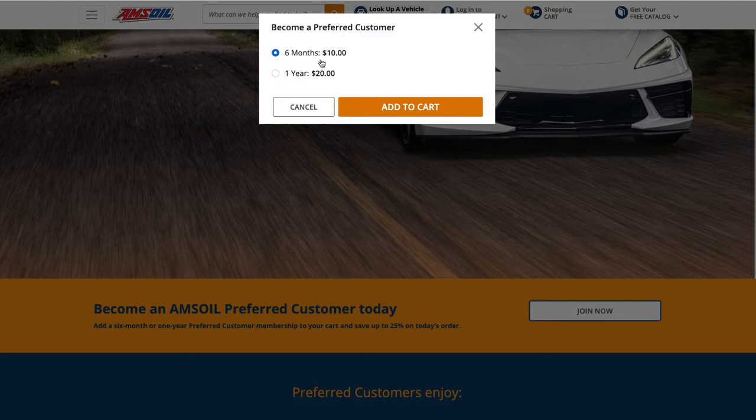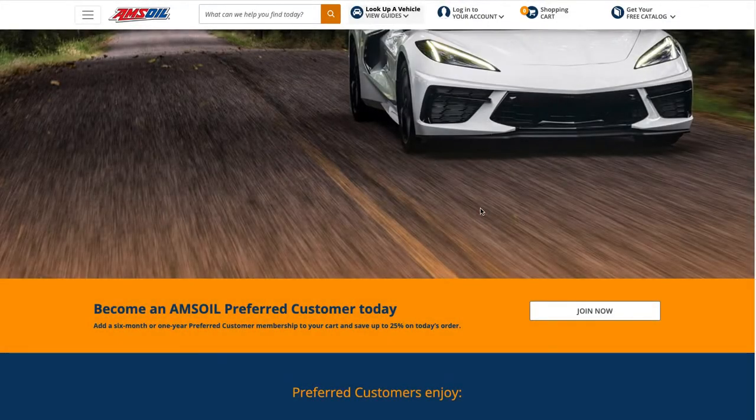If you've never been a preferred customer before, you will have the option to register for just six months and that's going to cost you $10. You also have the option of choosing one year at $20. There's no financial benefit to choosing one over the other on a per-dollar basis — six months is $10, one year is $20.